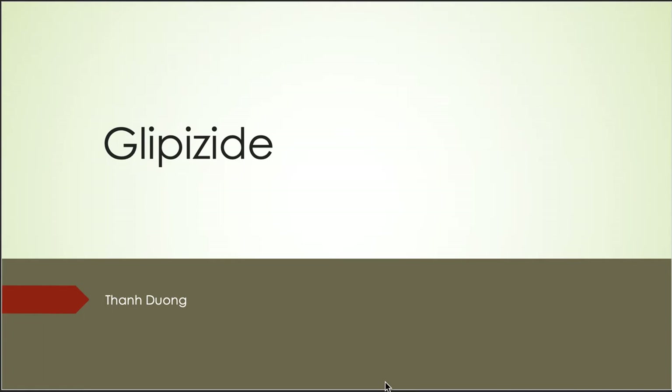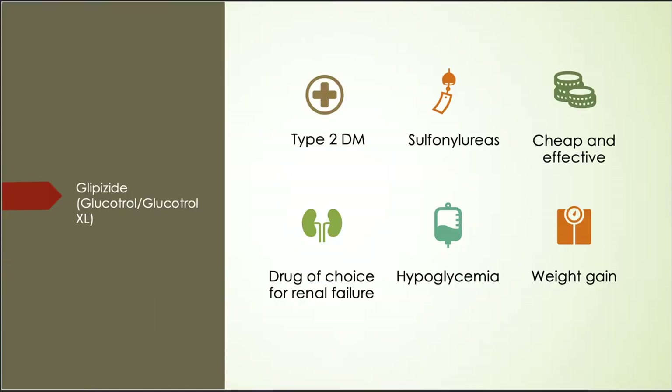Hi, my name is Ton. I'm a 2021 Pharmacy Candidate. Today I'm going to present about a drug named Glipizide. Glipizide's brand name is Glucotrol or Glucotrol XL for extended release. Glipizide is used to treat type 2 diabetes in adults.